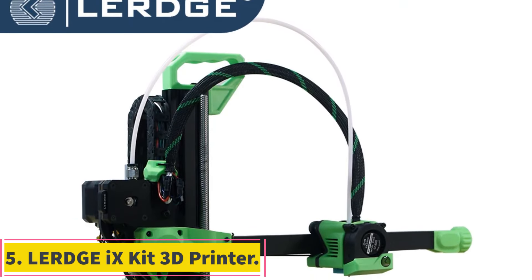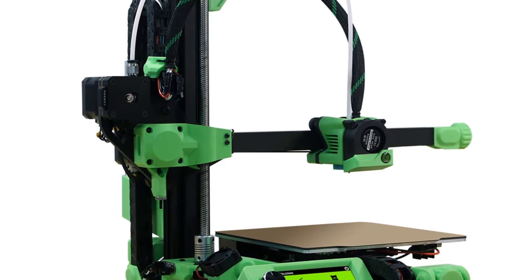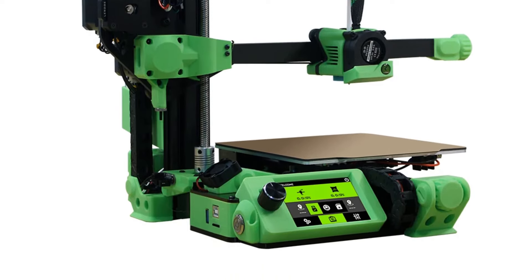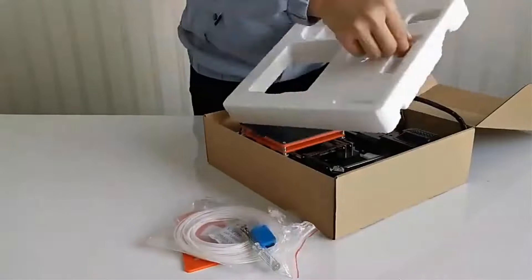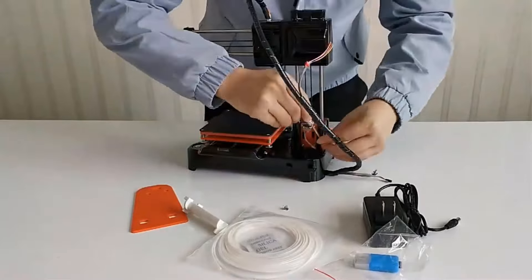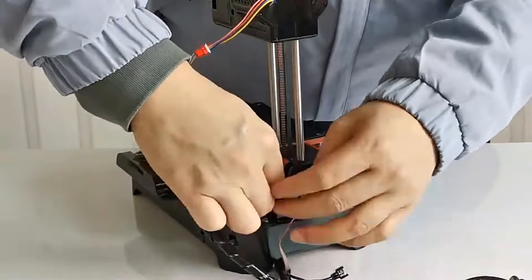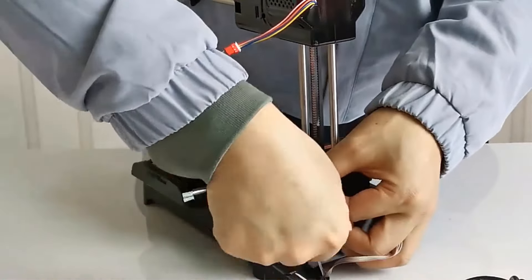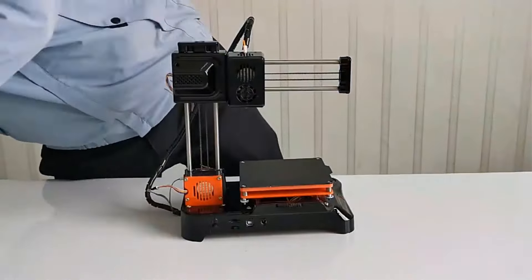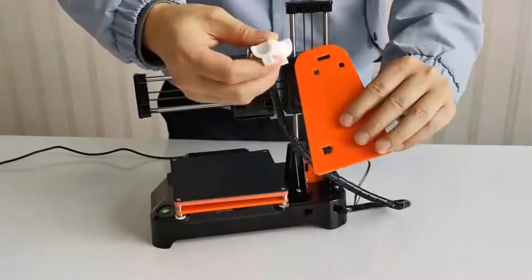Number 5: LERGE 9 Kit 3D Printer. The LERGE 9 is a DIY kit that requires assembly, providing users with an opportunity to familiarize themselves with the printer's structure and enhance their understanding for better usage and maintenance. The assembly process is supported by detailed electronic documents available on the LERGE website, including manuals, STL files, CAD previews, and a BOM list. While the price is similar to that of the LERGE board and accessories, refunds due to assembly difficulties are not accepted. Additional assembly tools are not included in the kit, but specifications are provided for users to purchase according to their budget.